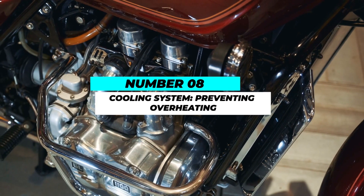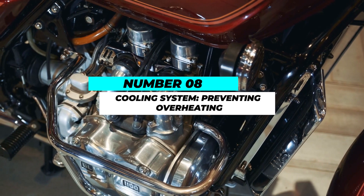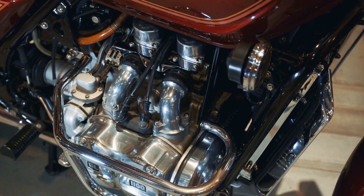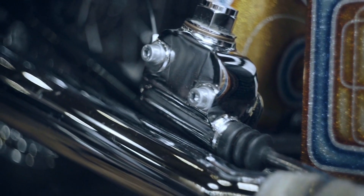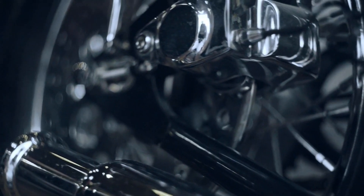Number 8: Cooling system — preventing overheating. Motorcycle engines generate significant heat, especially during long rides or in hot weather. Ensure the cooling system is functioning properly by checking coolant levels and inspecting hoses and connections.